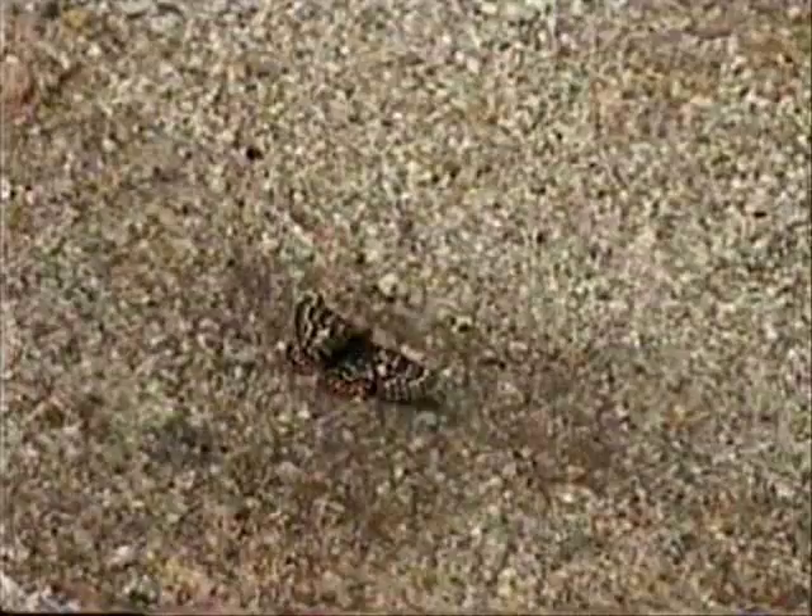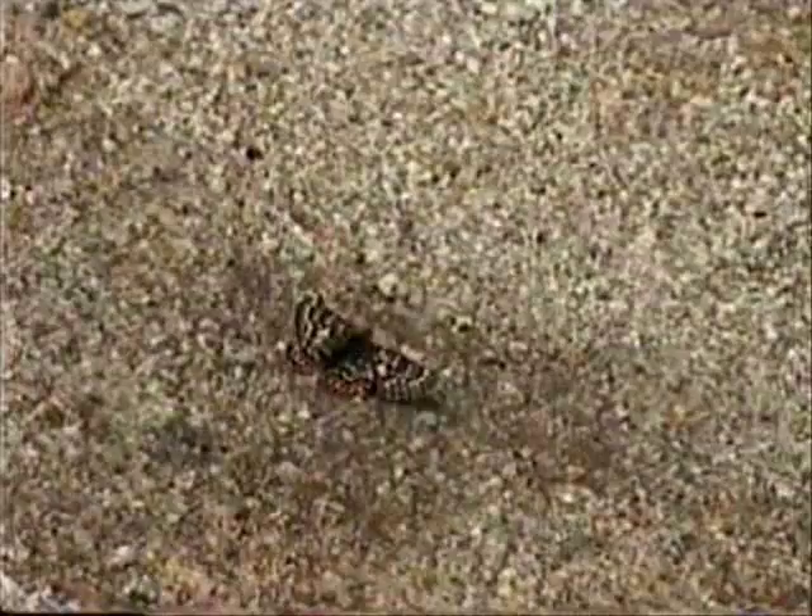Once dry, the adult flies off to mate and create the next generation of Kino checkerspot butterflies.